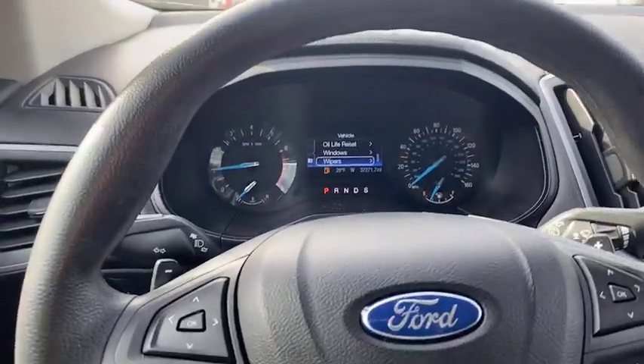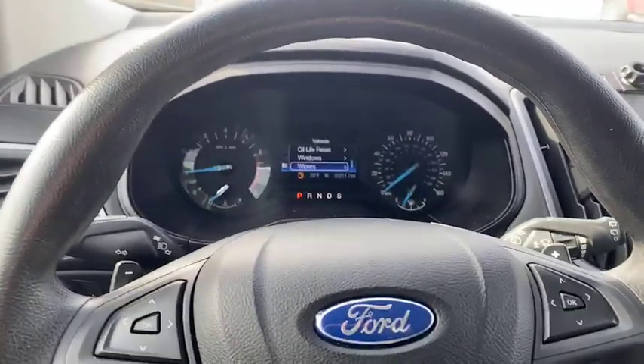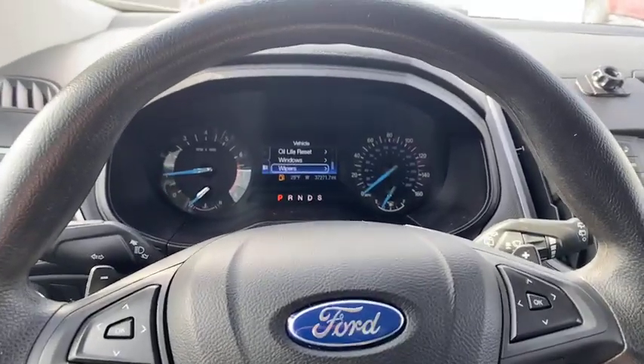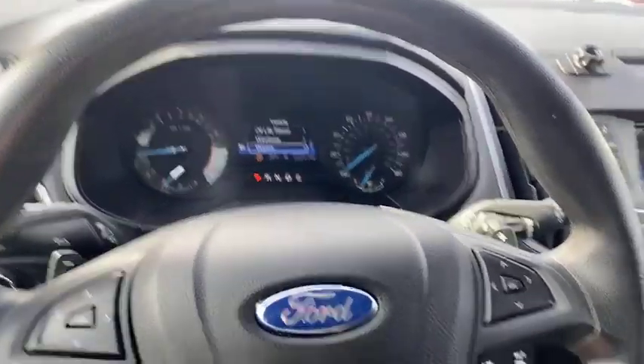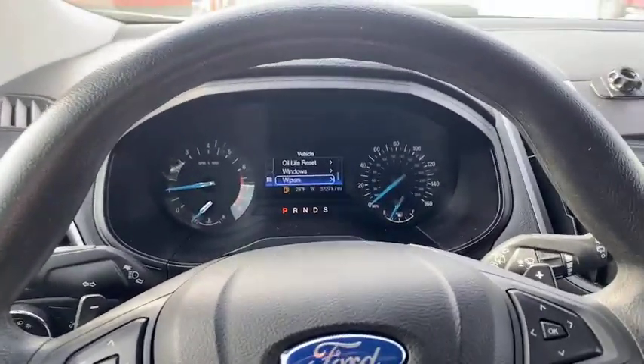This is our 2017 Ford EcoBoost. For this vehicle and all the rest of our inventory, you can buy it online with instant approvals on whatever you'd like. Thank you guys — make sure to click like, subscribe, and follow for more quality content.